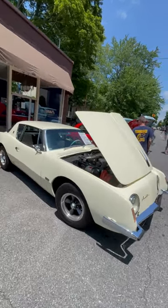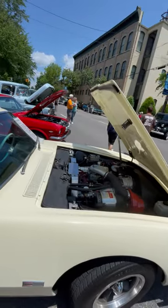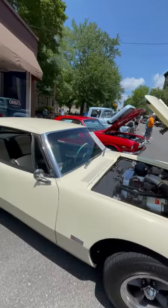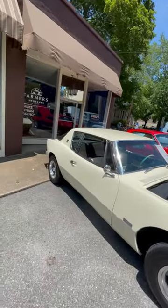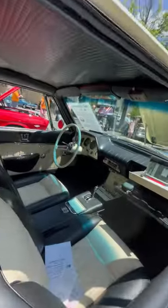The '63 Studebaker Avanti. That's a McCulloch Supercharger, which would later become Paxton. That's a 289 Studebaker engine, not to be confused with a Ford engine. These were a pretty rare car. The fit and finish on them were awesome. These were the fastest production car in '63 in the United States.